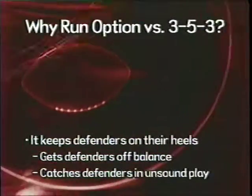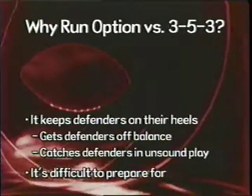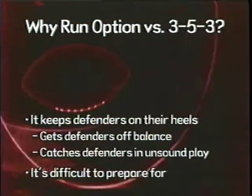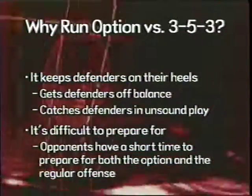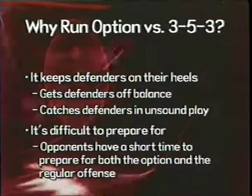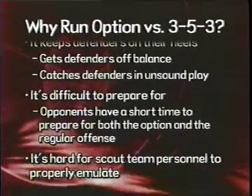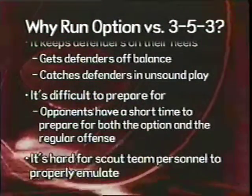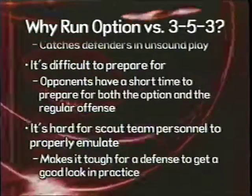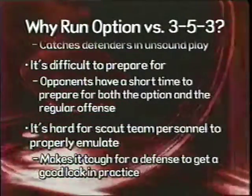It's really difficult for an opposing team to get ready for the option if you don't see it a whole lot. As a defense, if you haven't played many option teams and you're getting ready to play a team that majors in the option, it's very difficult in the three or four days you have to put a game plan in. On top of that, it's very hard to get good enough personnel to imitate your opponent's option attack for your scout team — tough time-wise and tough for your defense to get a good look.